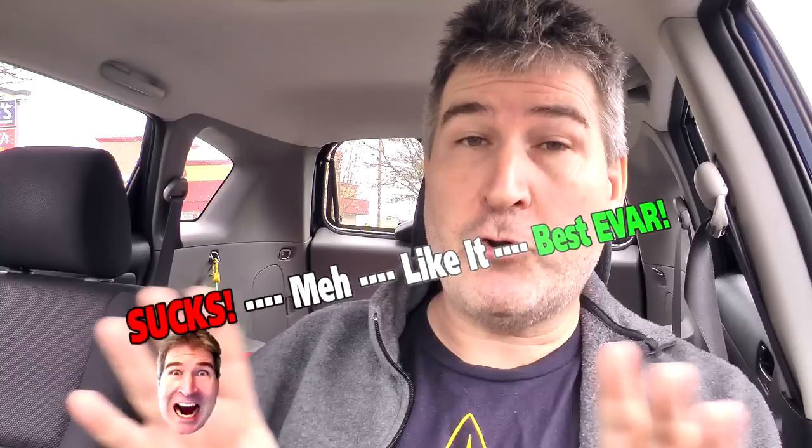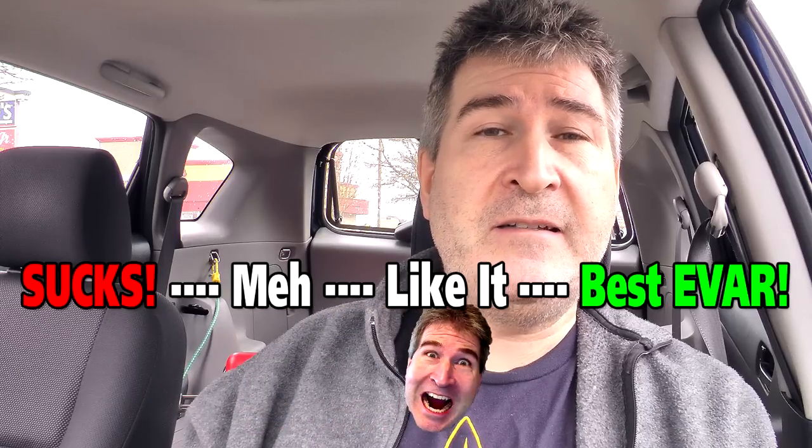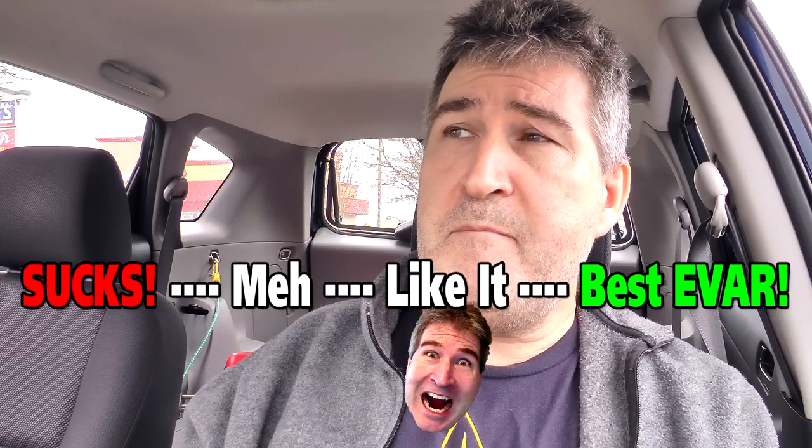On the Nerdometer, I would give the Carl's Jr. charbroiled slider straight across the board a high I like it — maybe bordering on a best ever. But I think I'll keep it a high I like it, simply because they're a little smallish. They're probably the size of a regular slider. I expected it a little bit bigger — getting a triple slider here is like maybe getting a double patty burger anywhere else.